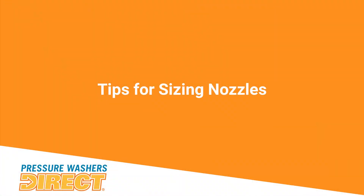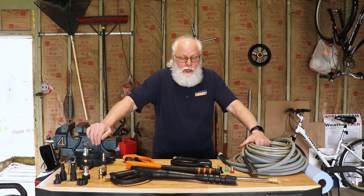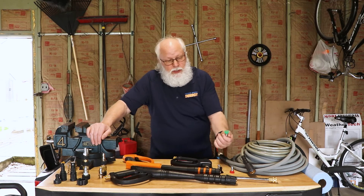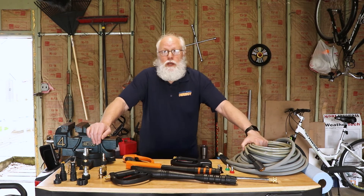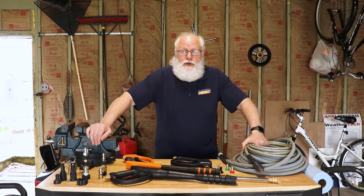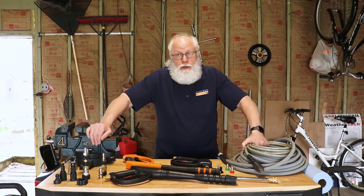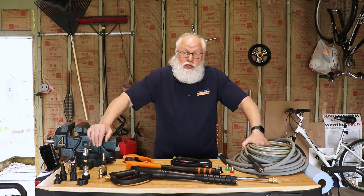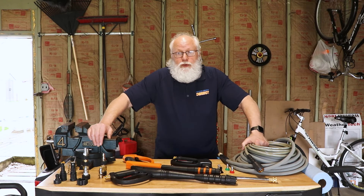For sizing nozzles for pressure washers, it's important to know the PSI and GPM rating of your pressure washer. All of these nozzles — whether it's a standard nozzle or turbo nozzles — come in different orifice sizes. Those orifice sizes relate to the pressure and GPM rating of your machine. If you get the wrong orifice, you're not going to get the full potential or performance of that nozzle. You might get too much pressure, which isn't good for the machine, or lower pressure, which isn't good for performance.